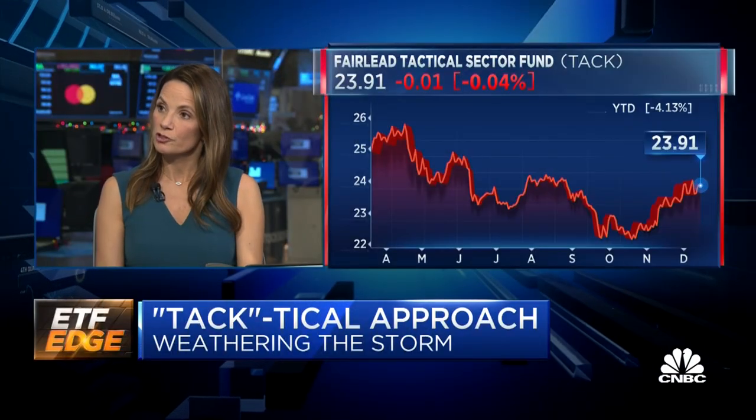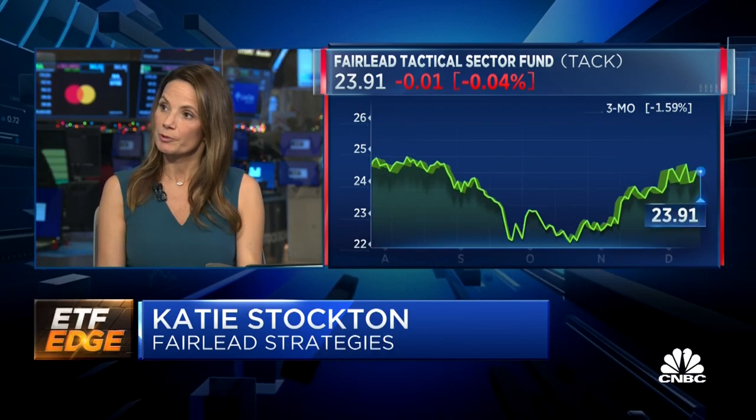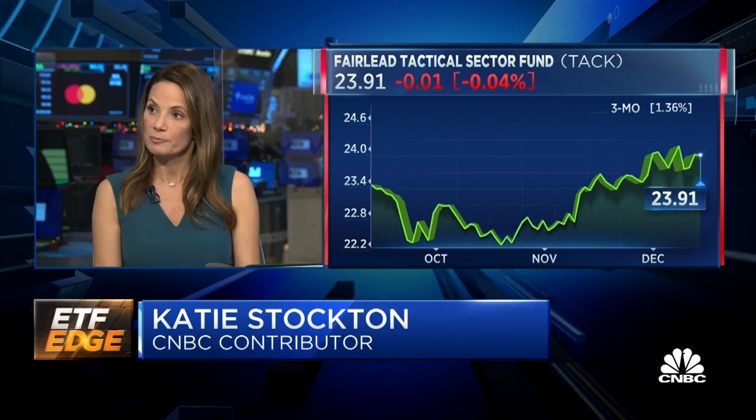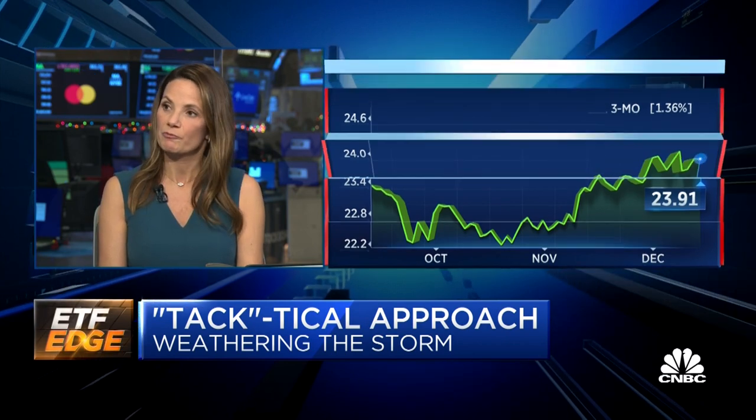It would really have to be a top-down event where the S&P 500 becomes more oversold than it already is on a long-term basis and actually starts to react to that — seeing the long-term momentum indicator shift and oversold buy signals. There's a combination of factors we're looking for to trigger essentially the end of the bear market cycle. That's when we'd expect TAC to ramp up very quickly to full-sector exposure.